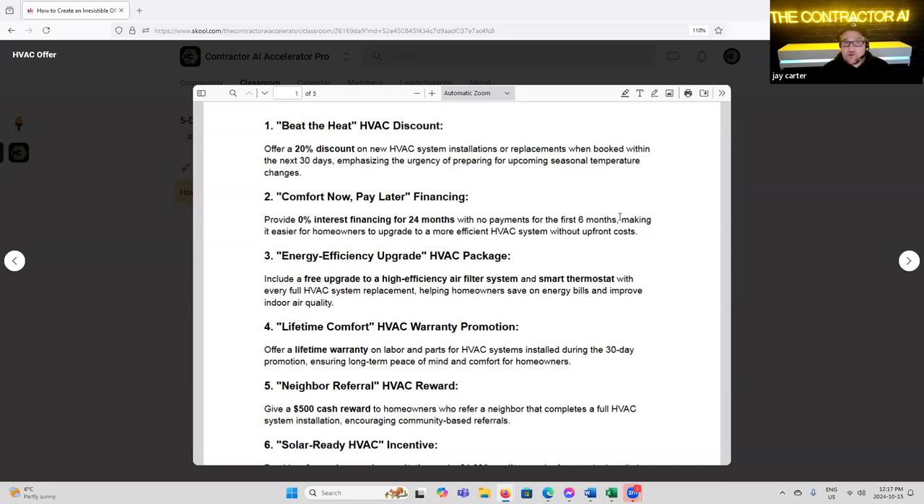Here are a couple of HVAC offers. First: 'Beat the Heat HVAC Discounts' — running a discount on summertime systems, installation or replacement when booked within 30 days, emphasizing the urgency of preparing for upcoming seasonal temperature changes. We would run this promotion during cooling season.